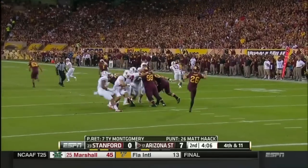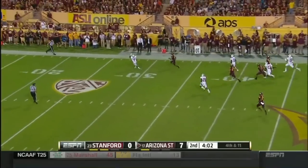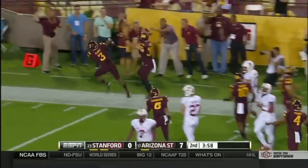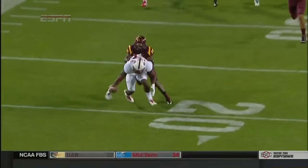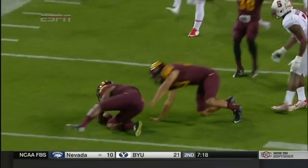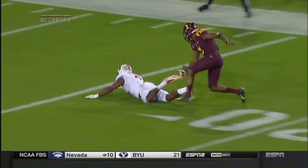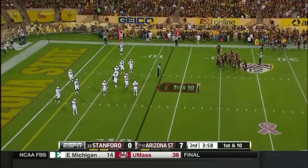Here's a play that illustrates a situation where it is legal to block an opponent in the back. Most of the time, blocking in the back is a foul. But if a player is trying to get to the ball carrier or get to a ball that he is eligible to touch, then a block in the back is legal. On this play, you'll see that the punt receiver muffs the kick, which makes it legal for a player of the kicking team to touch the football, and so now he is allowed to block in the back in order to get to that football. So the action by the kicking team player here is legal, even though it is a block in the back.